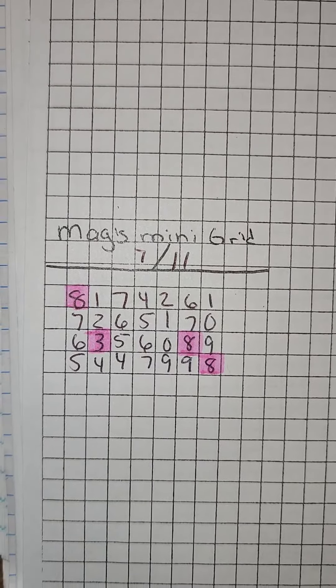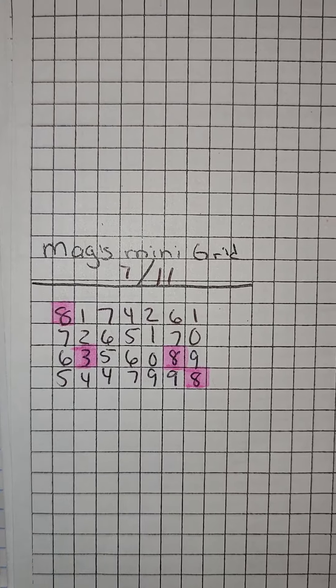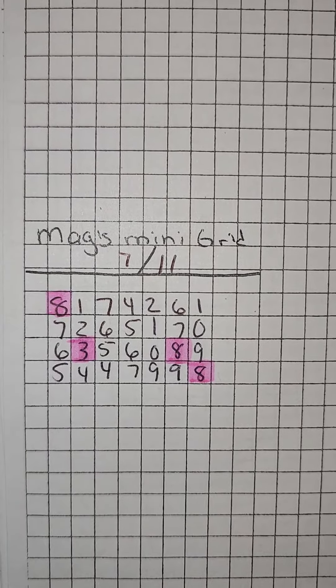Hey y'all, it's Magnolia Money and this is the Mags Mini Grid for the day of 7-11, July 11th. You will see that your date sums are 8 and the mirror to that is a 3. Therefore, both of those are highlighted and there's only a few of them on this list as you can see.